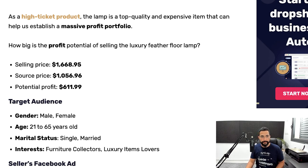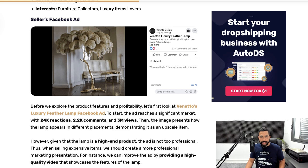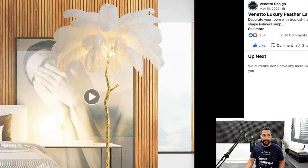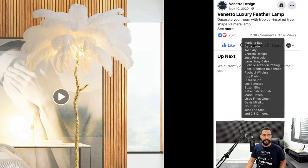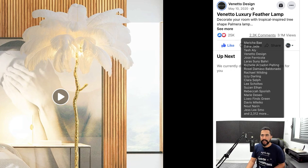To target the audience for this feather lamp, look for both male and female, ages 21 to 65, single and married, with special interests like furniture collectors and people who like luxury items. Now let's look at the Facebook ad engagement for this very high-ticket item. As you can see: 25,000 likes, over 2,000 comments, 3 million views. You can be totally sure this seller is making quite a few sales from just this item.